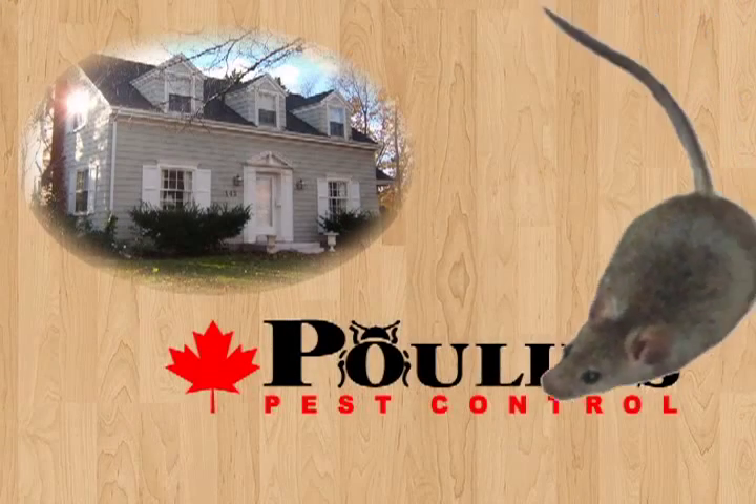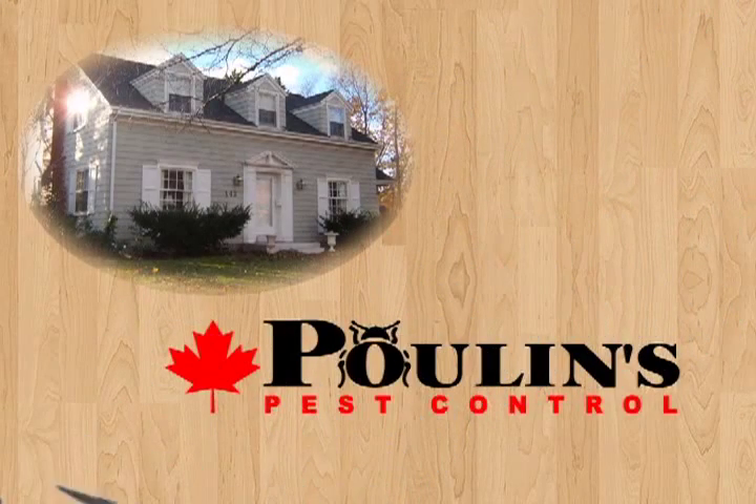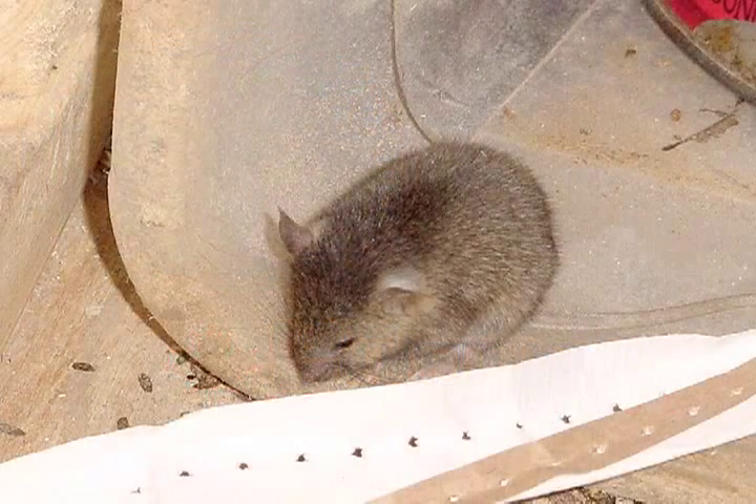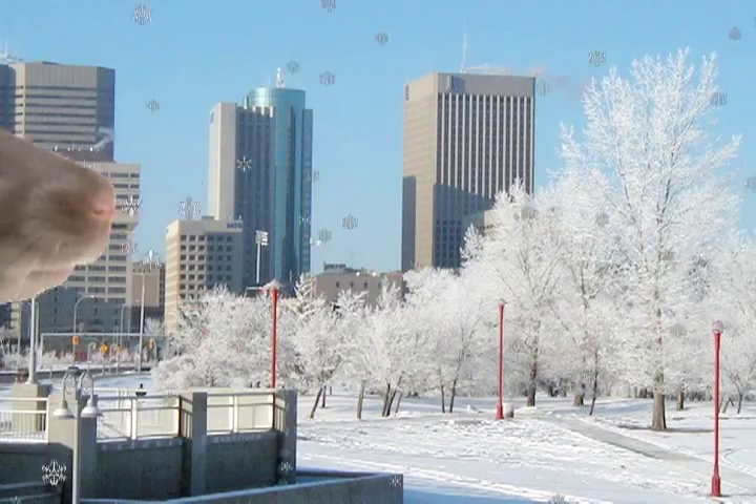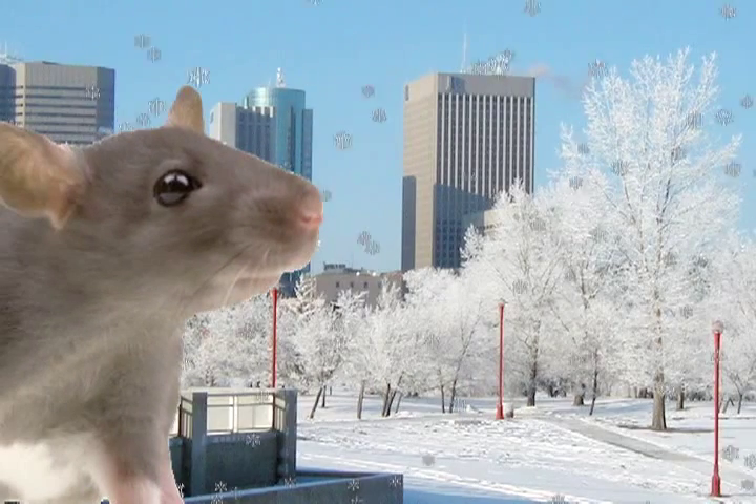House mice are one of the most troublesome pests. They're cunning and sneaky and can find a million ways to infiltrate your home. As the seasons change, it's time to start taking a few steps to prevent mice from creating their winter home in yours.